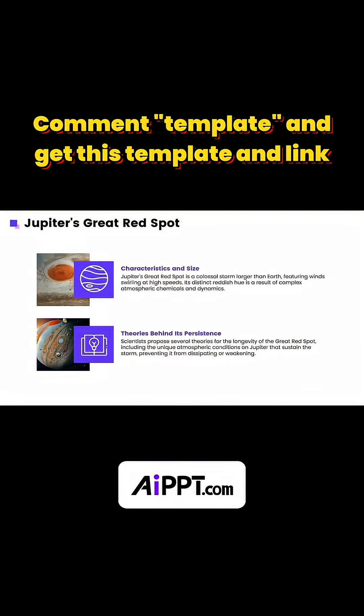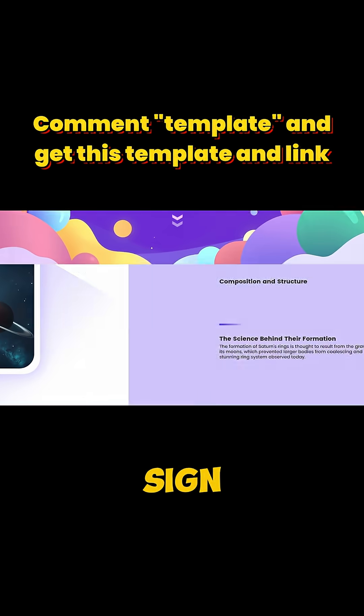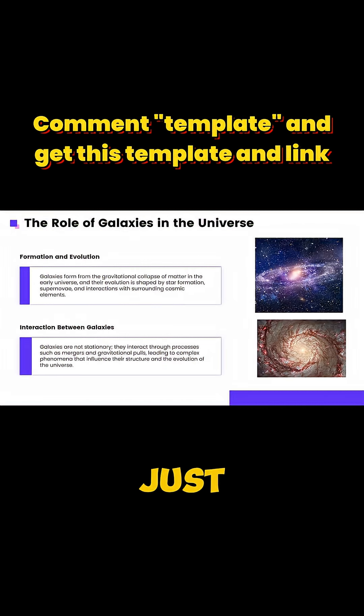It's just incredible how AIPPT does all the hard work in minutes. Try it now — check the link in my bio, sign up, and get six free uses. Everyone gets them just by registering.